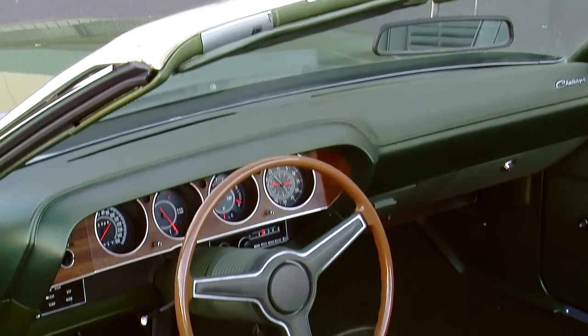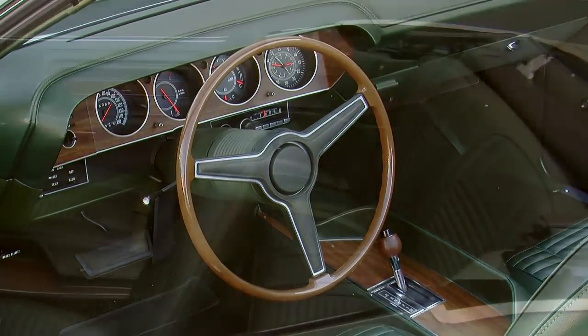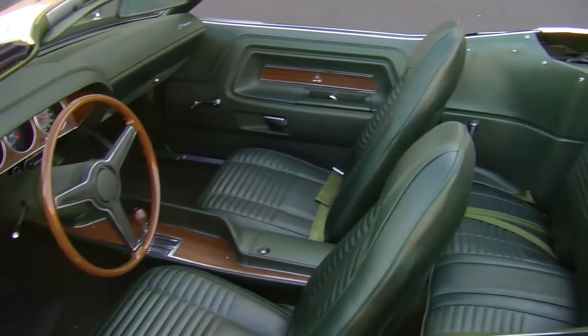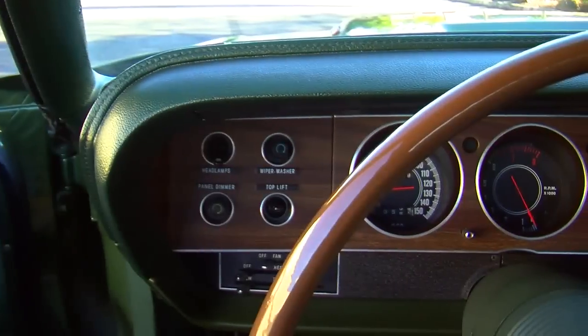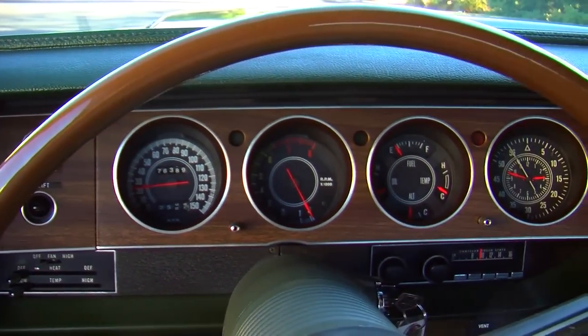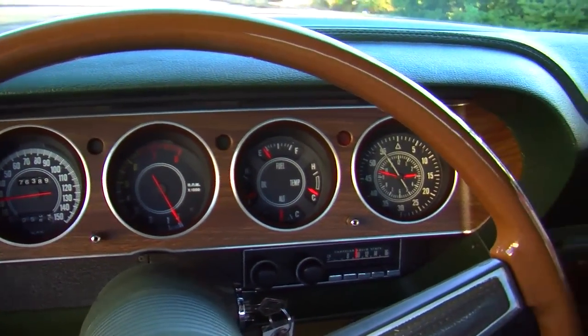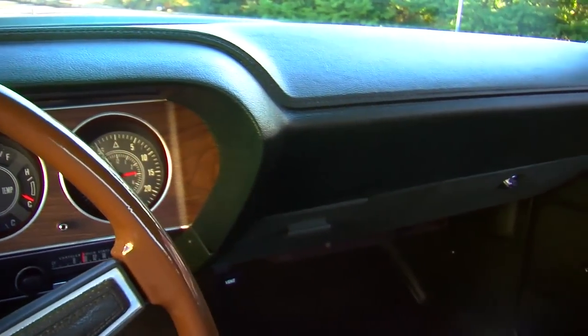This car does live up to that luxury image. It's got power steering, a console with bucket seats, the rally wheel package, and an AM radio. The dashboard and console trim are all done in wood grain. Of course, it's got an electric clock and a tachometer. And other things that are interesting about this particular one is that it still has all of the original paperwork with it, going all the way back to the original bill of sale from Jackson Dodge.